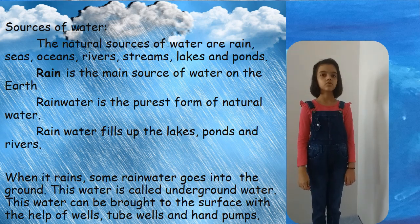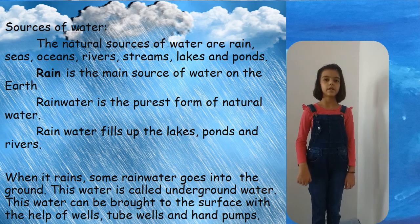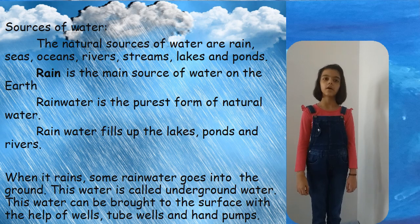Rain is the main source of water on the earth. Rainwater is the purest form of natural water. Rainwater fills up the lakes, ponds and rivers. When it rains, some rainwater goes into the ground. This water is called underground water.